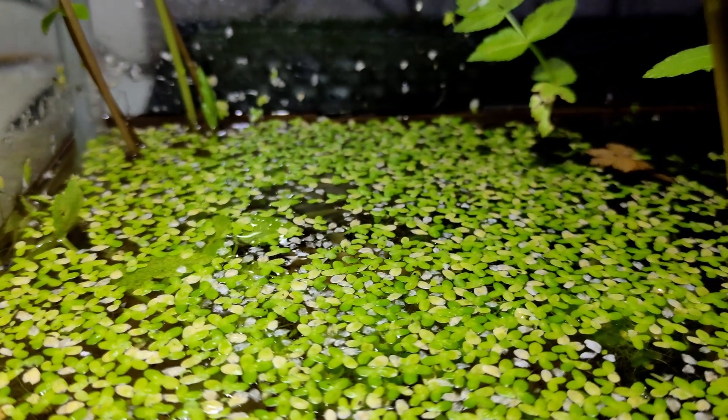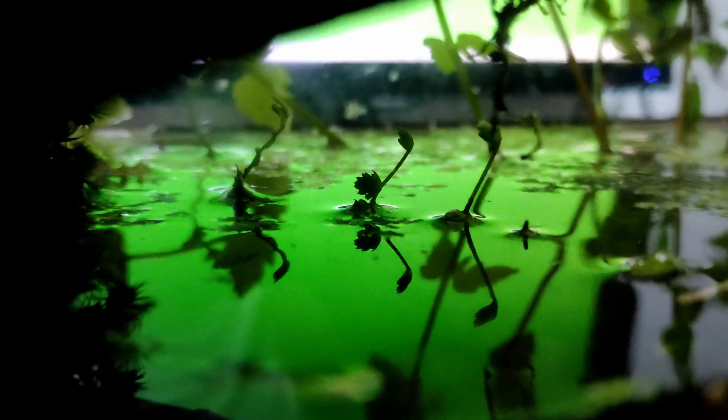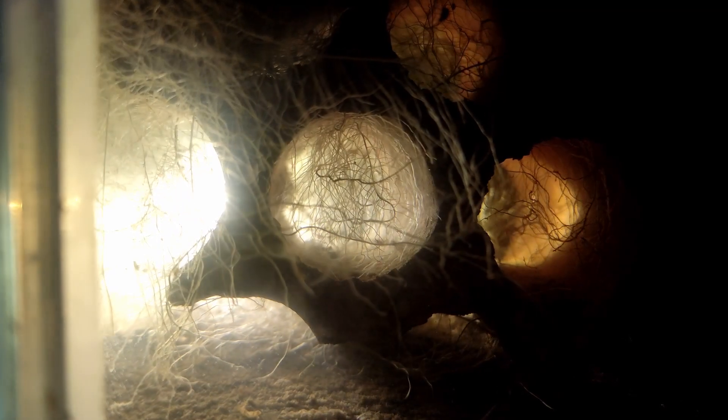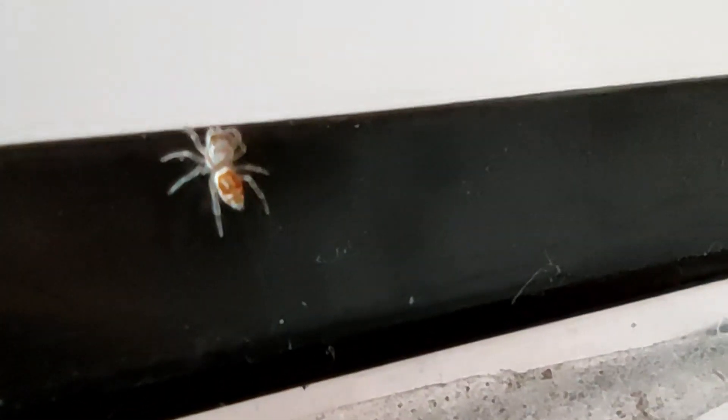The duckweed finally covered all the water surface, limiting the amount of sunlight that reaches the floor of the aquarium. This forced other plants to emerge from the water. The root system also grew a lot — now everything underwater is filled by roots. It could be a problem for the water scorpions to swim, but it's been a while since the last time I spotted them. I knew this was gonna happen. They have wings, so they probably decided to leave when they lacked food or space. Luckily there's someone new around helping with the mosquito issue.